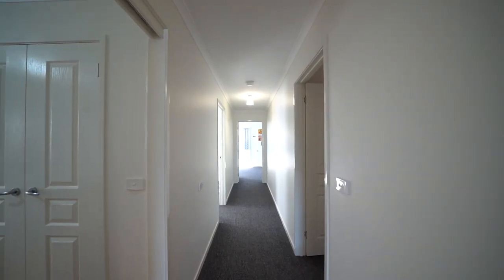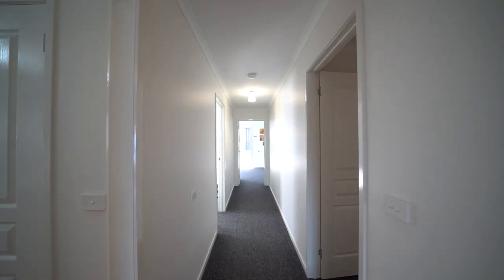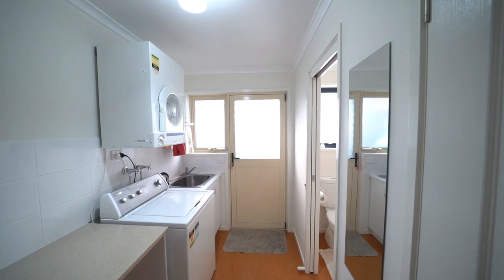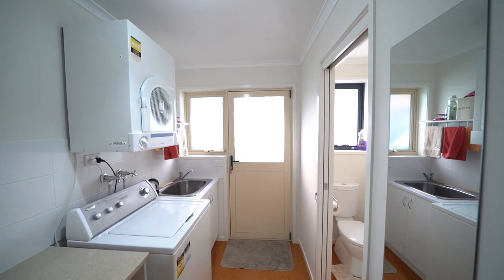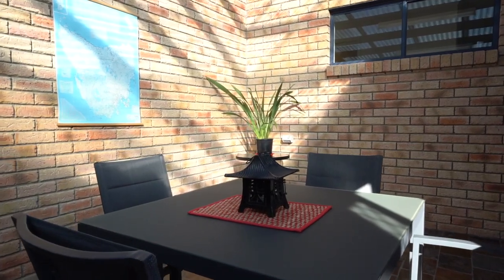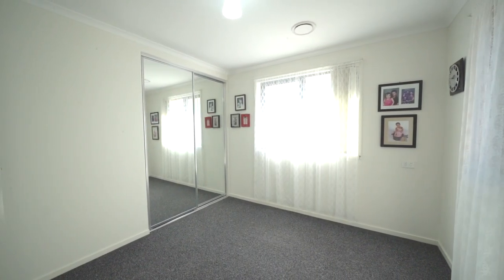Storage has been high on the list of design features, where we'll find a separate laundry, a walk-in linen press, a third toilet — and this area is accessed easily from the covered courtyard. There's also a queen-size second bedroom.